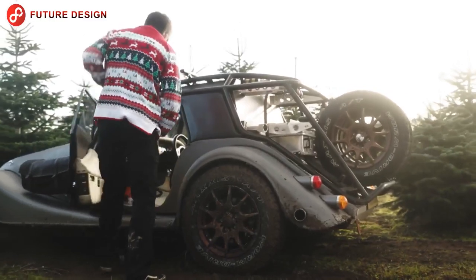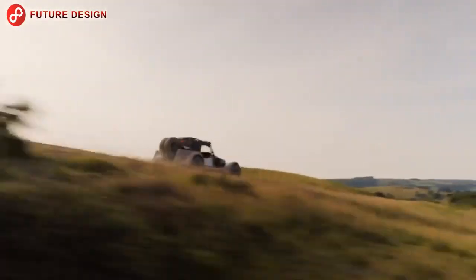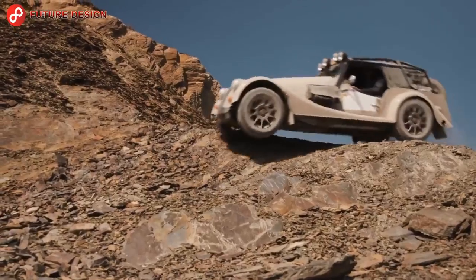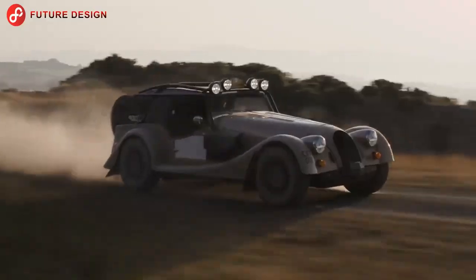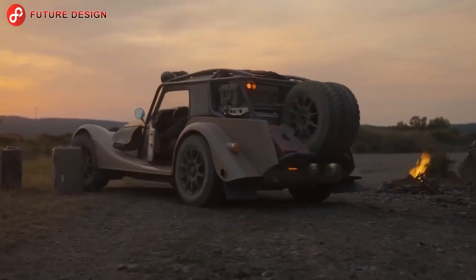The Morgan Plus Four CXT is a limited edition model that is impressively modern. This particular model uses a 2.0-liter BMW engine giving it 255 horsepower. Morgan has a long history of racing against time with cars racing over the toughest terrains.